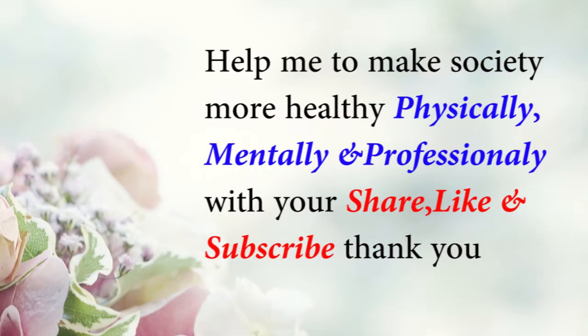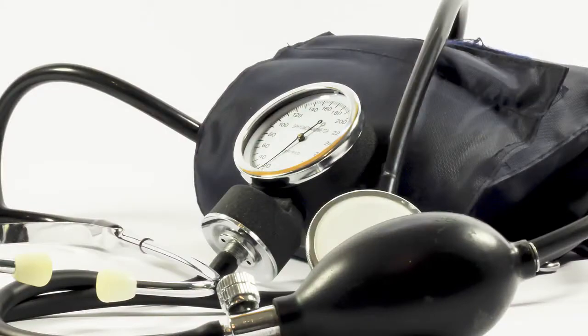BP problem means hypertension. Let us see how and what are the things which can help you to reduce your hypertension. Please press the subscribe button and the like button on your YouTube app. Stay tuned with Small Big Things for healthy living tips. Hello friends, welcome to my channel Small Big Things. I'm Dr. Waag, and today's topic is how to control your BP, reduce your BP, or prevent your BP.